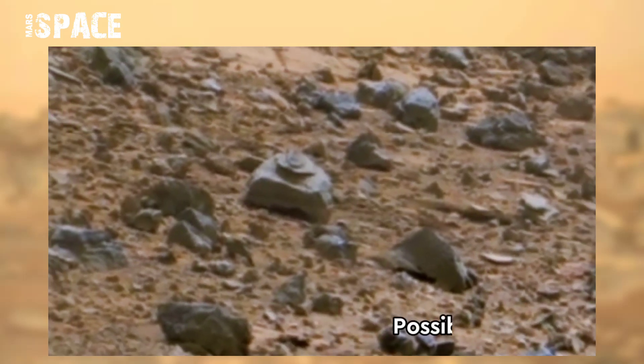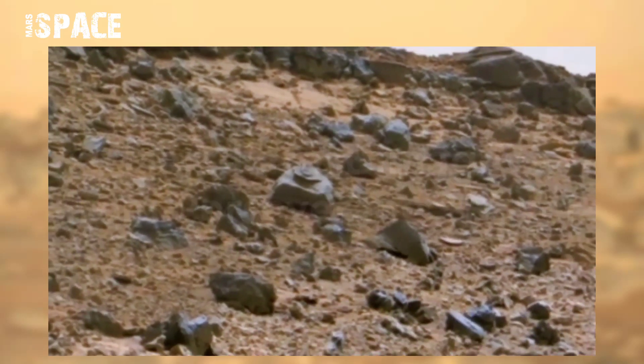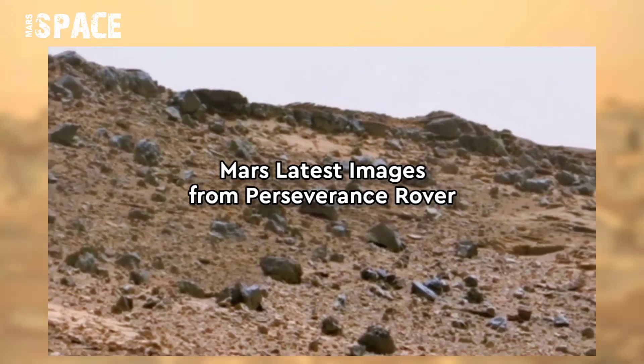What do you think, guys? A possible ancient temple on the Martian surface? Let me know in the comments below.